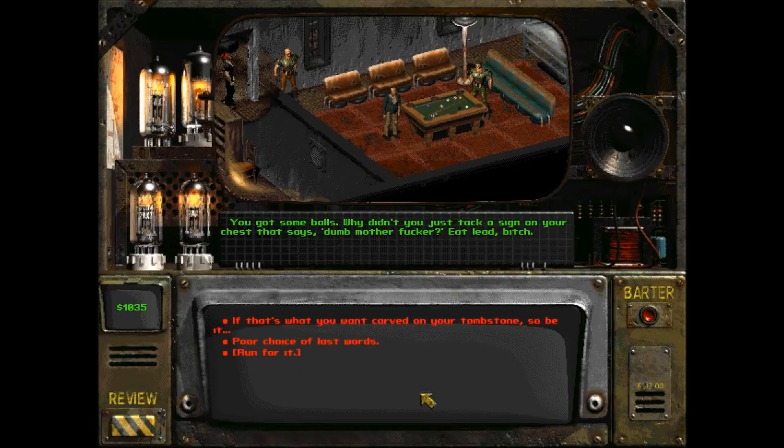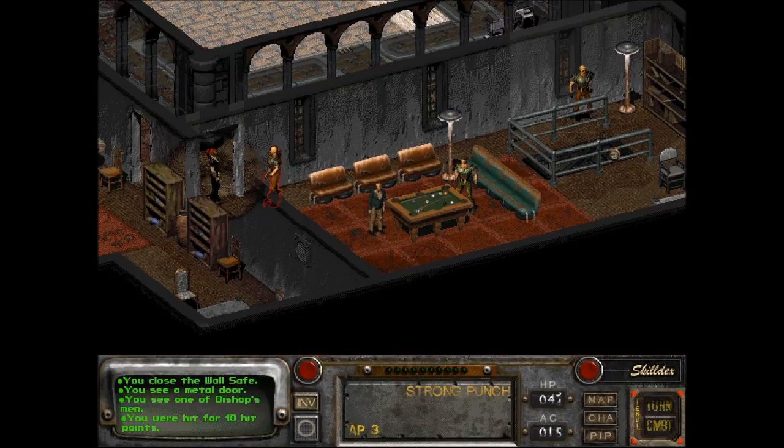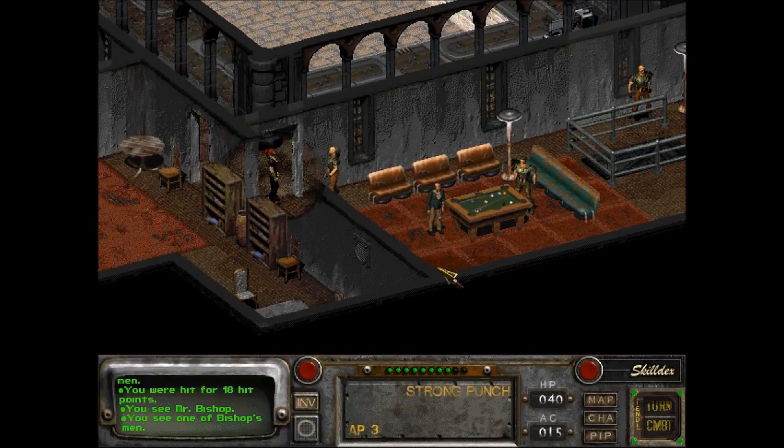You got some balls — why don't you just tack a sign on your chest that says 'dumb mother'? Oh crap. Well the stairs are here. Who are these people? That's Mr. Bishop. I'm supposed to ask him if he needs work done — I'm going to die.